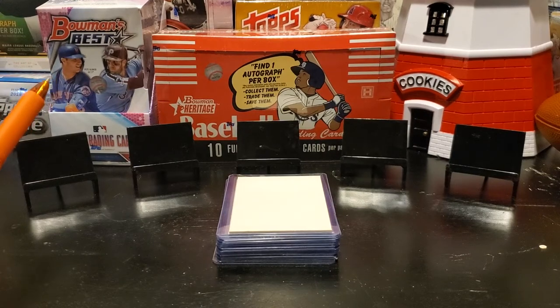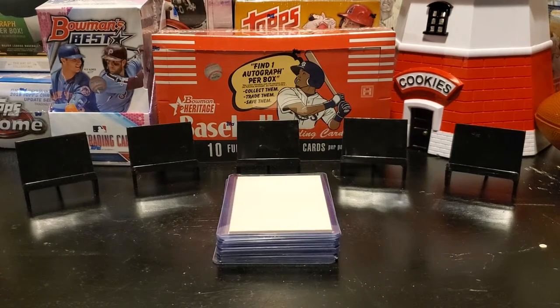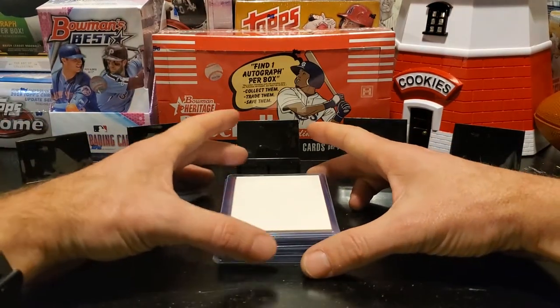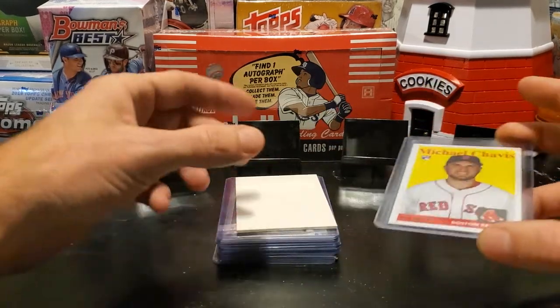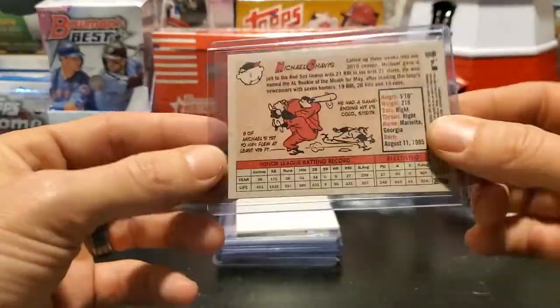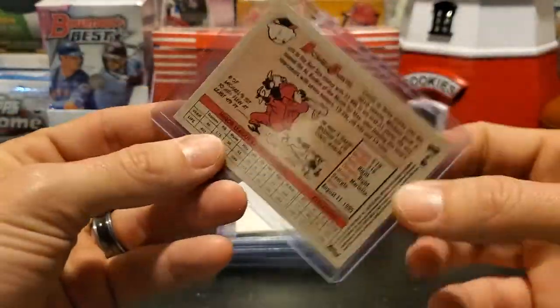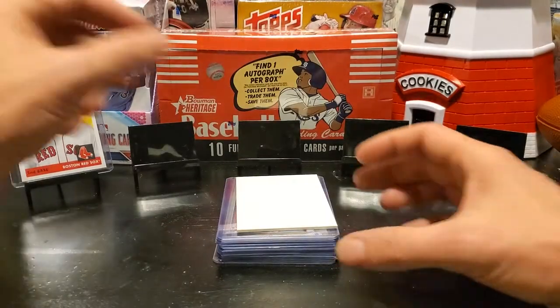So with that being said, let's get into this week's reveal. Really excited about this week's cards — I think you guys are going to like them. Our first card is going to be a rookie card. This is Michael Chavis of the Boston Red Sox. This is a 2019 Topps Archive. That is our first one cent card.